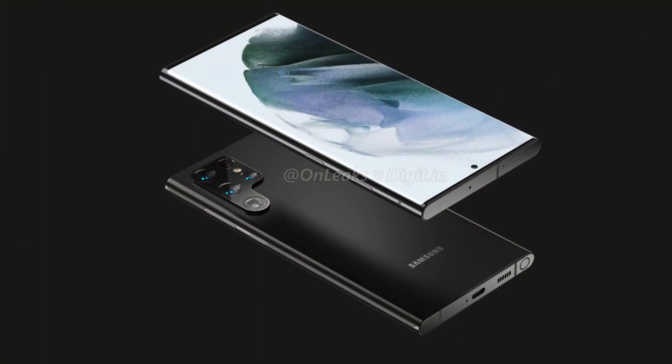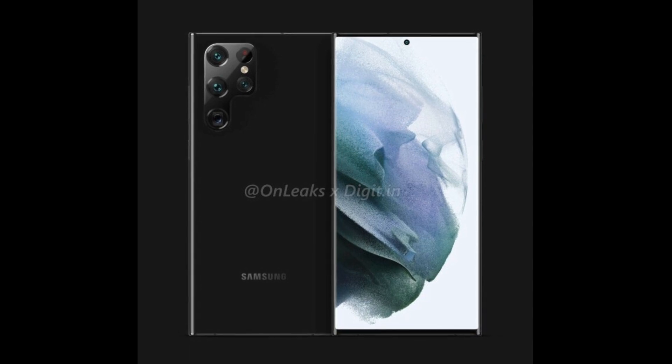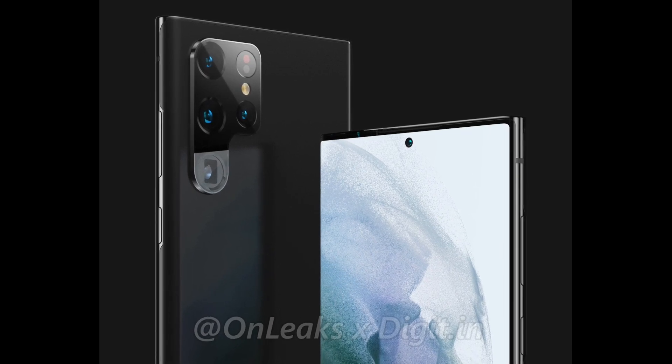Let's Go Digital tweeted a concept of the S22 Ultra. Taking a look at it, it does look like a mixture of the Note and S lineup phones. You can see it holds a square design with a pen included. It looks similar to the Note 20 Ultra.